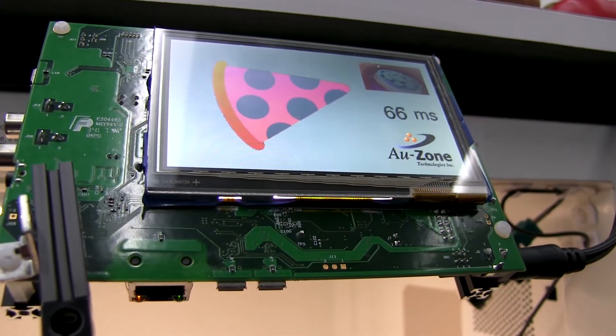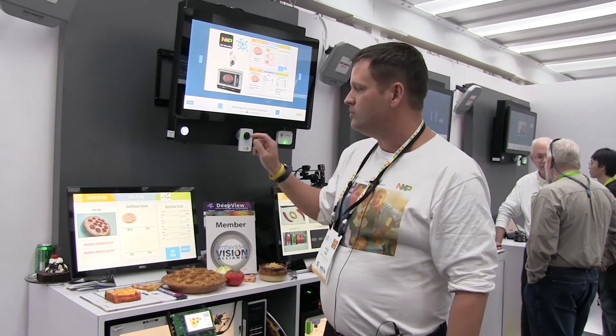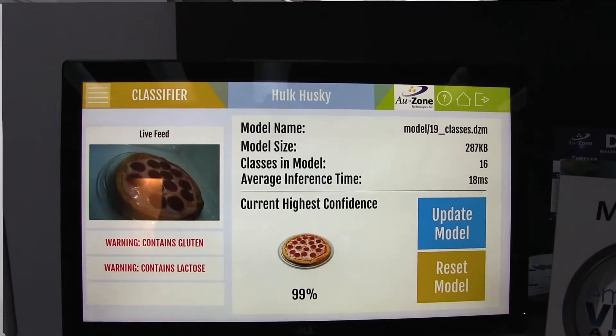Edge computing is about doing the computation at the edge and not relying on the cloud. What we've done is designed a neural net using Ozone's DeepView technology — DeepView RT — our inference engine as well as its training tools, to build a 20-classifier neural net that will identify all these different types of food items.